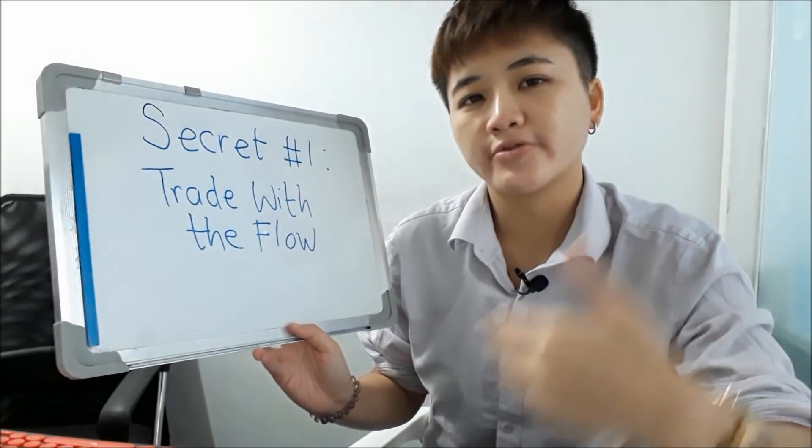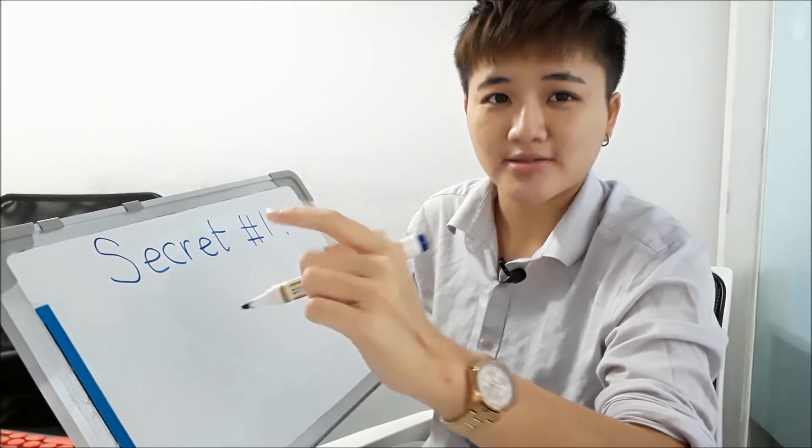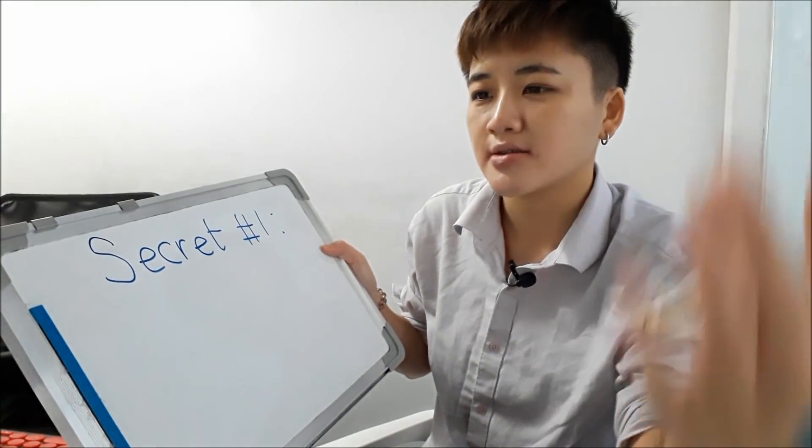The first secret that successful technical traders have is that they trade with the flow — meaning they trade along with the trend rather than against it. Way too many stock investors and traders make this mistake, and it's also one I made when I first started out.